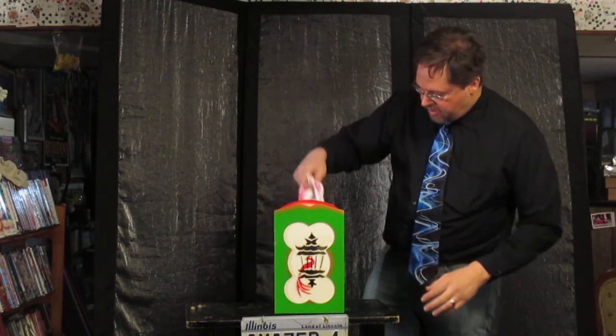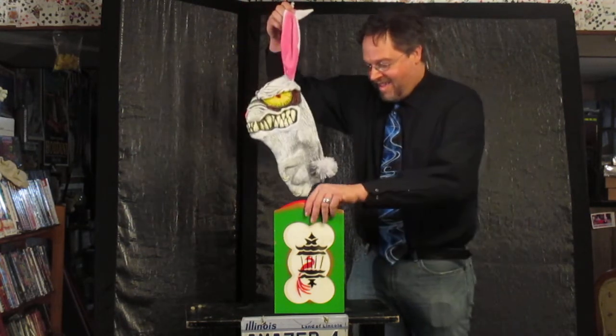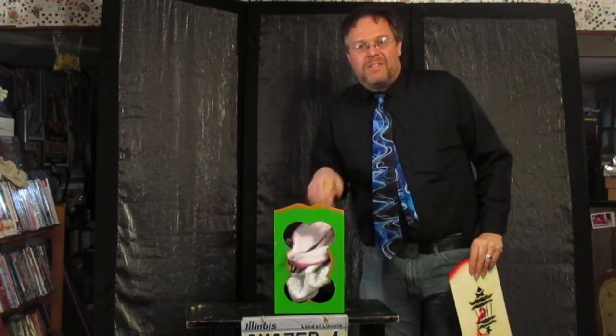What do we got in here? Do we have a happy bunny? Oh no — it's a mad bunny! Yeah, I always got a kick out of that thing. Well, my name is Jeremy. I hope you enjoy a little bit more of my magic collection.